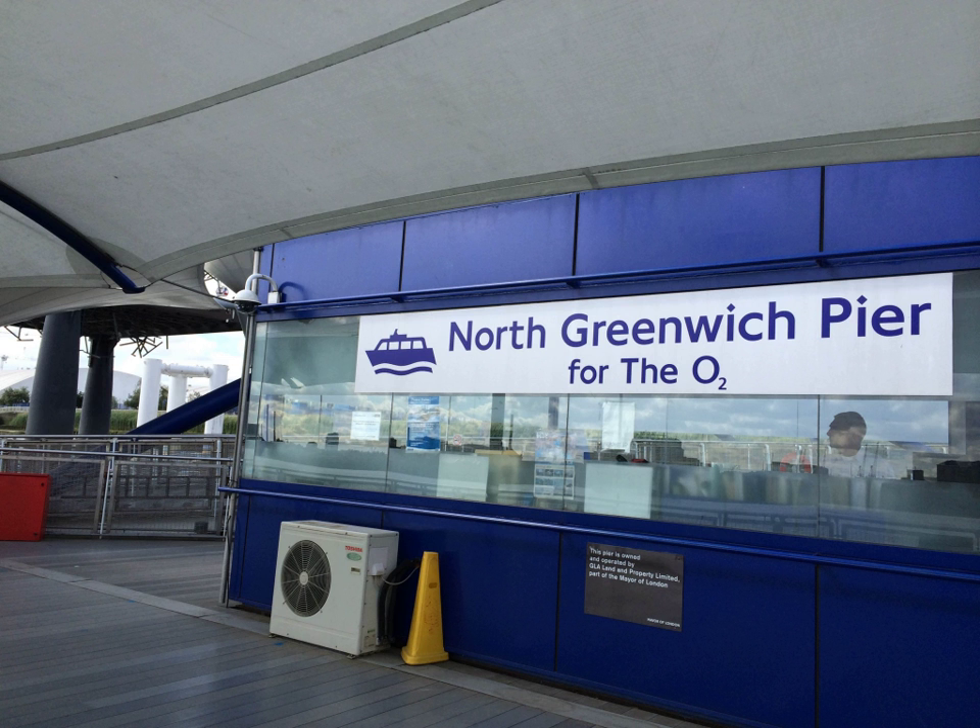North Greenwich Pier is a pier on the River Thames, London, UK. It is situated on the Greenwich Peninsula in south-east London, to the east of the Millennium Dome. The pier was formerly named QEII Pier after Queen Elizabeth II, reigning monarch of the United Kingdom.